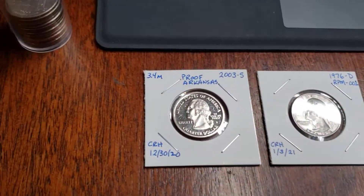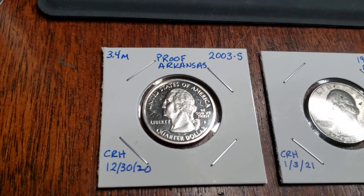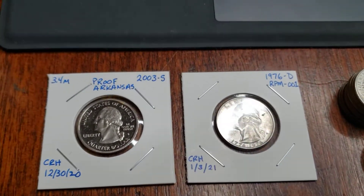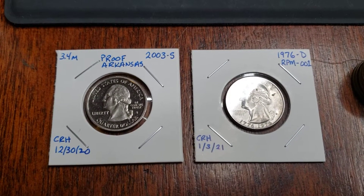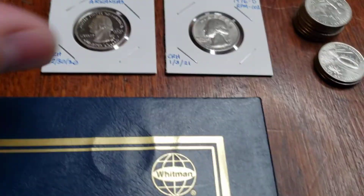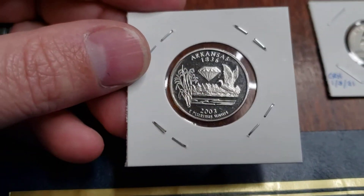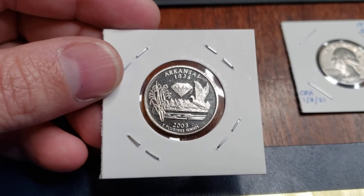Definitely the best looking and most stunning one is going to be this Proof Arkansas quarter minted in San Francisco. It was pretty cool to find this one. Compared to a standard quarter, there's obviously some differences. The black fields around the head and lettering isn't really black — it's just that Proof strike that gives you that very mirrored finish. I'll turn it around so you can see the reverse as well. The irony is that Arkansas is known for diamonds in their state, and does this one shine like one. I was pretty thrilled when I found that one.